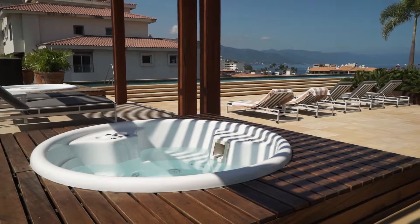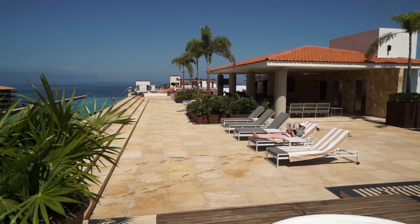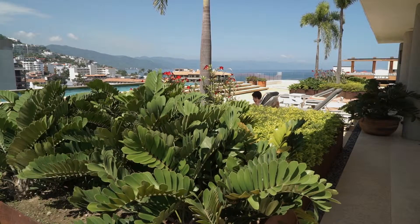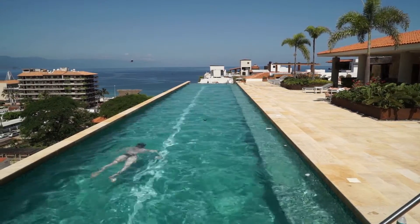The rooftop also features two jacuzzis and a gas grill barbecue. If you would prefer to sit and relax, you can enjoy the free Wi-Fi. The building is also equipped with a full gym area at no extra charge for guests.